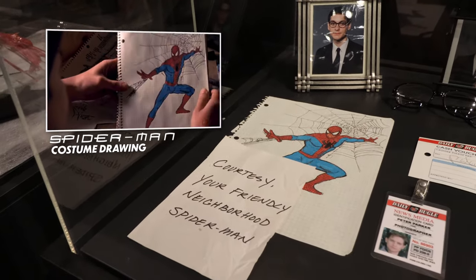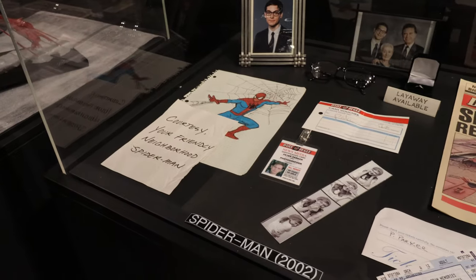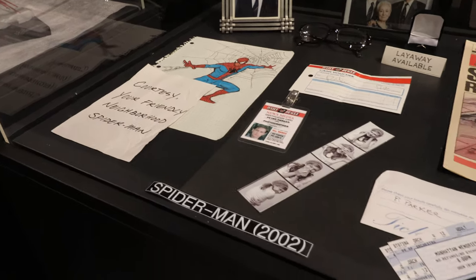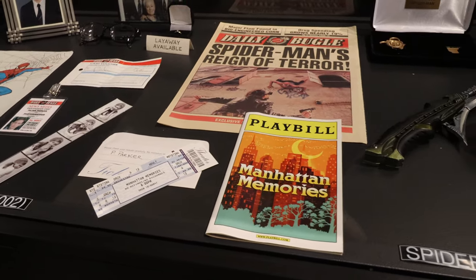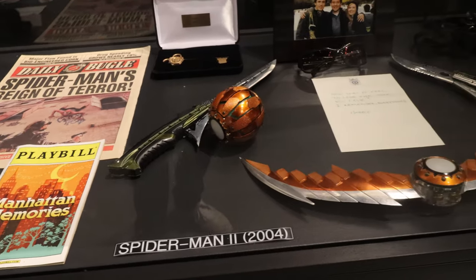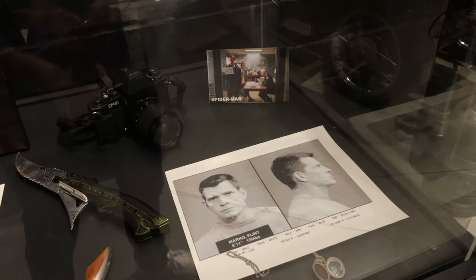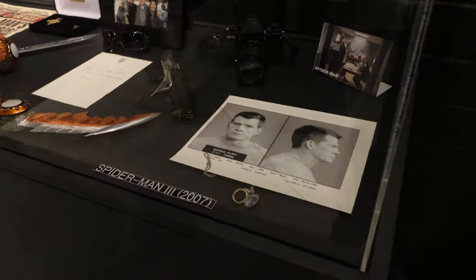So this prop right here is my favorite piece in the entire museum. Anyone who loves the Tobey Maguire Spider-Mans remembers this sequence — they made a whole visual montage out of that drawing when he's coming up with how he wants his suit to look. And then you've got a Daily Bugle, you've got the playbill, and a lot of cool stuff from all three Sam Raimi Spider-Man movies.